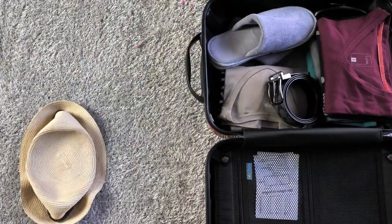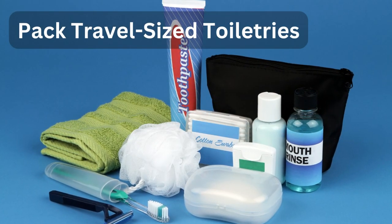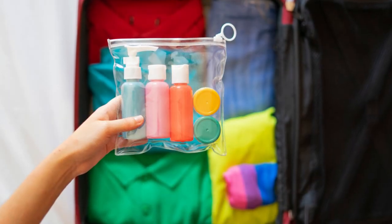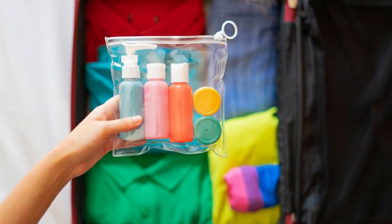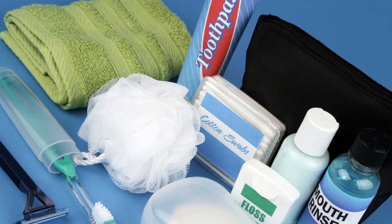Tip number five: check the weather. Before you pack, check the weather forecast for your destination. Knowing what to expect will help you pack appropriately and avoid over-packing. Tip number six: pack travel-sized toiletries. When it comes to toiletries, think travel-sized.